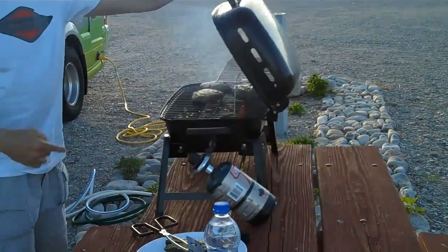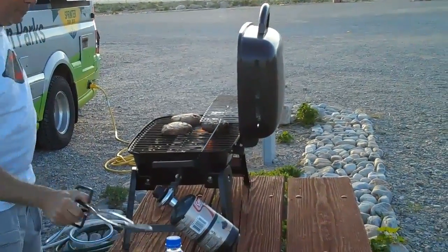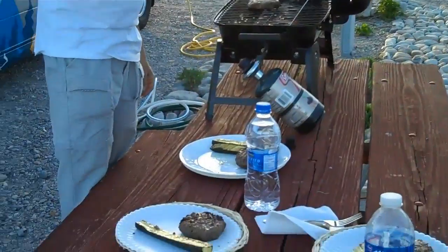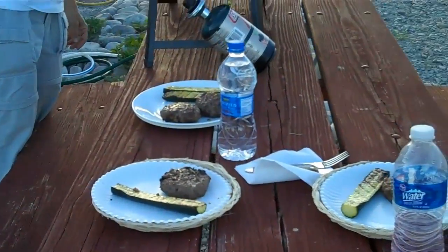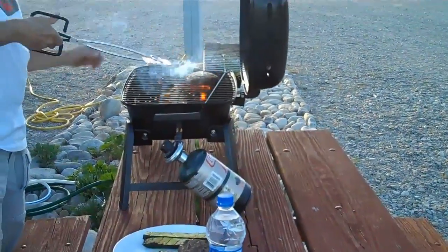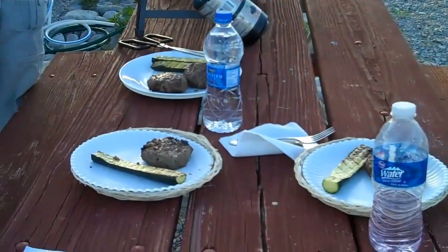Well, here we are having our first cookout. Rob put the gas grill together when we got back from Great Basin this afternoon, and we have some burgers, some grilled zucchini, some water. Smells good. We're ready to sit down and have dinner.